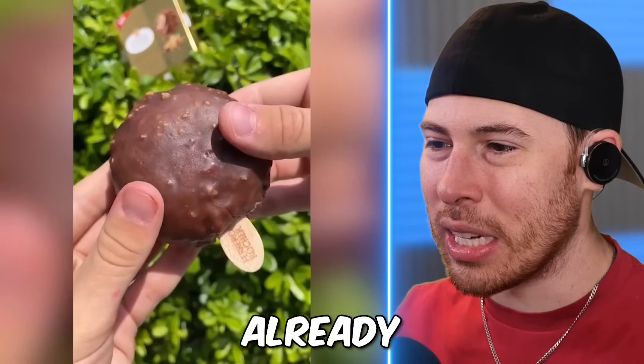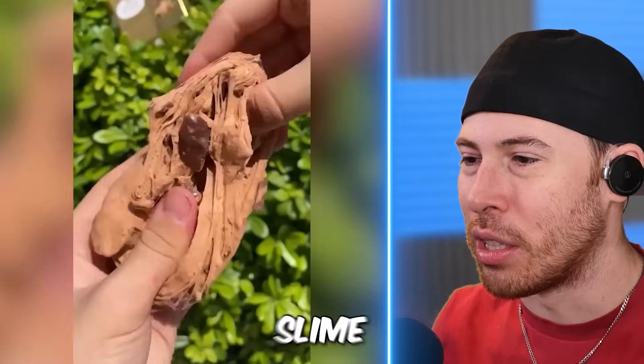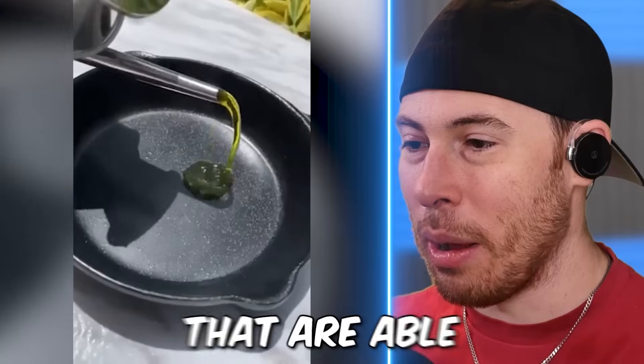They're gonna make this into slime, or is this already slime? It's already slime! That is weird. Ice cream of slime. A lot of credit goes to these creators that are able to do this.